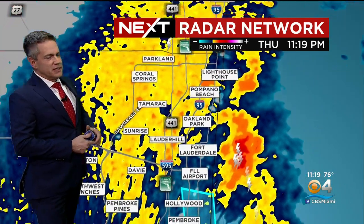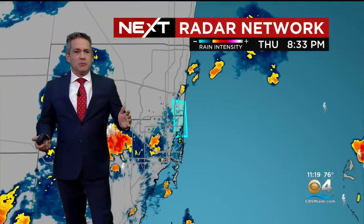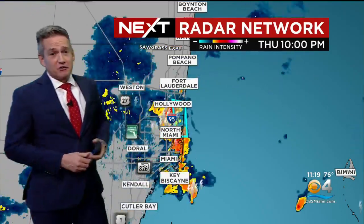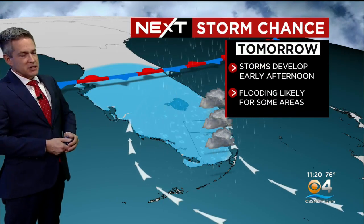Everything continues to move off to the north and east. A rainy night here in South Florida. We basically have had so much rain this week, we've made up for a good chunk of the last few weeks that we really haven't gotten much. So everything lifts up to the north and east, and our models are picking up on that nicely as everything pushes off towards the Atlantic.